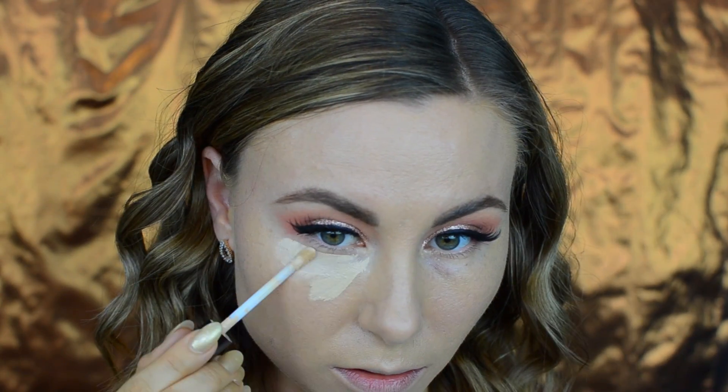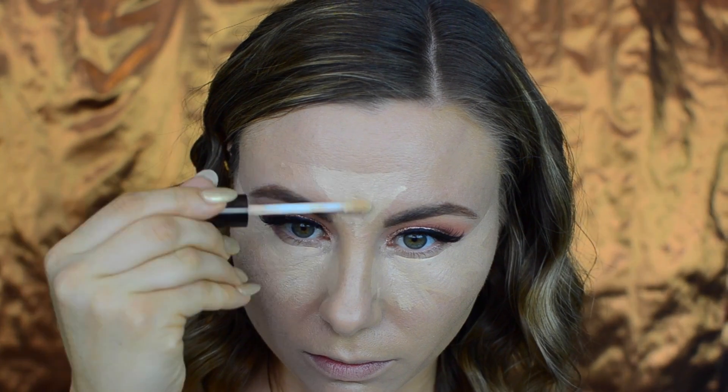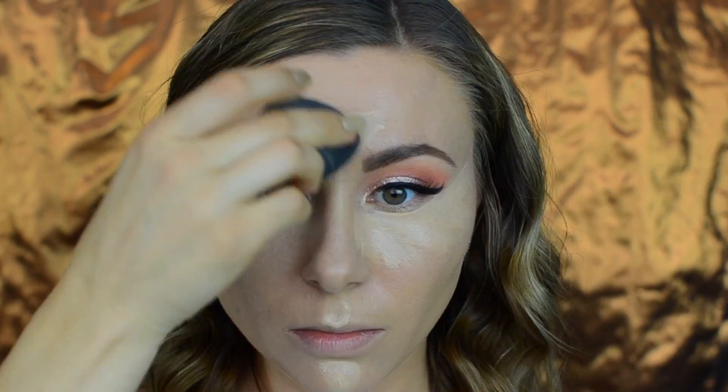For concealer I'm using the Becca Aqua Luminous Perfecting concealer, concealing and highlighting underneath my eyes, in the middle of my forehead, and running down the bridge of my nose. Then I blend everything out using my sponge.